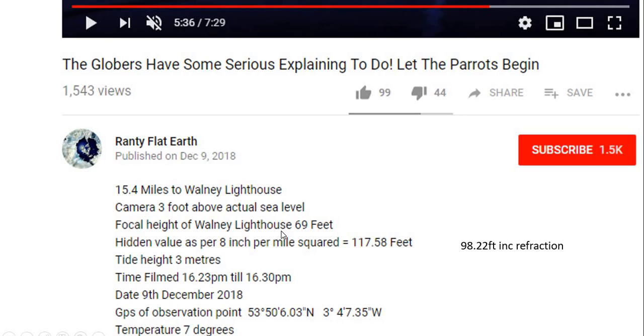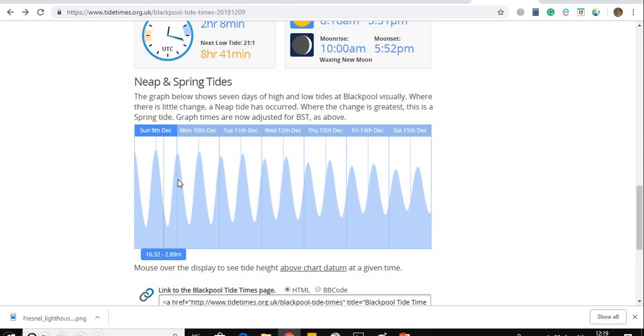The lighthouse should still be a little bit below the horizon, and we need to find some explanation for why we can actually see it in Ranti's video. Ranti mentions tide height, but I don't think he's calculated precisely the amount by which the water was above or below mean sea level — he's simply given a tide height of three meters. If we look at the tide heights on the day and location in question, at half past four in the afternoon, the tide height was 2.89 meters, well past medium tide and halfway out, but not yet at low tide.